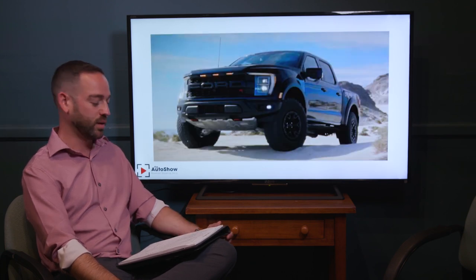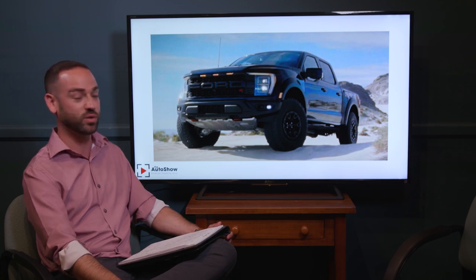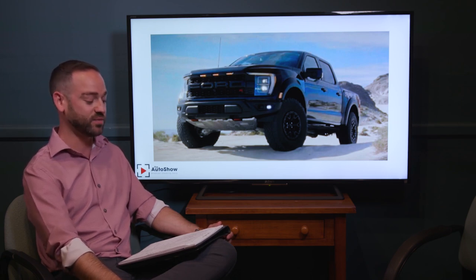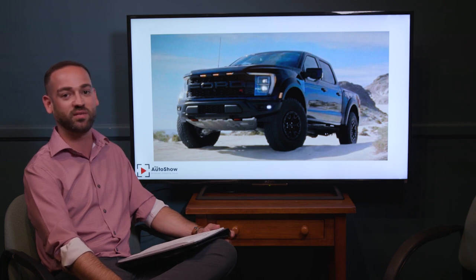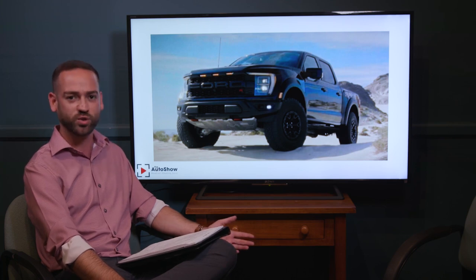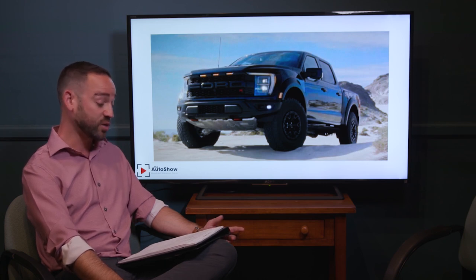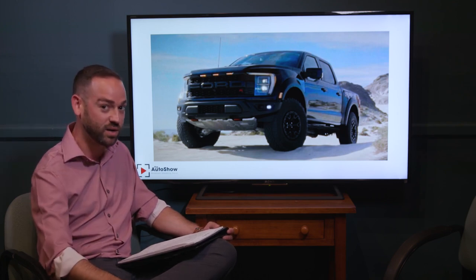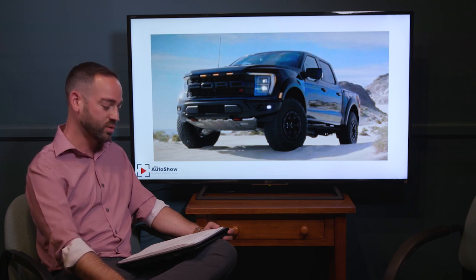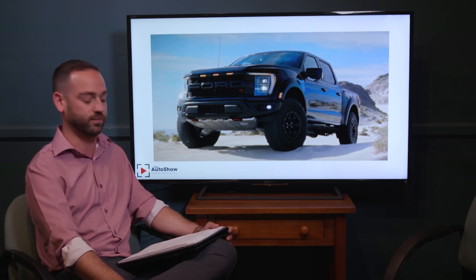Very exciting news from Ford — they're releasing the new Raptor R. It puts out 700 horsepower and 640 foot-pounds of torque, paired with a 10-speed transmission. These figures are similar to the GT500 because it uses that engine, just tuned for the Raptor R's extra weight with a different supercharger pulley and tuning changes. It features Fox Racing shocks, a specially tuned torque converter, Recaro seats, one-pedal drive, trail turn assist, and is lighter than the Ram TRX.